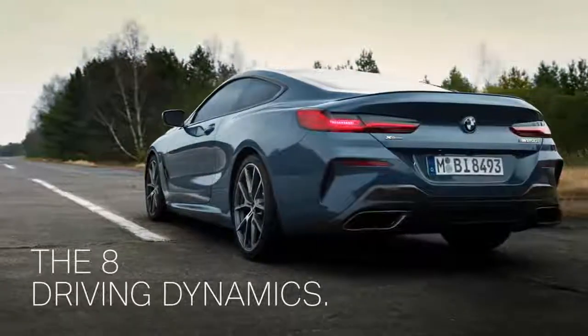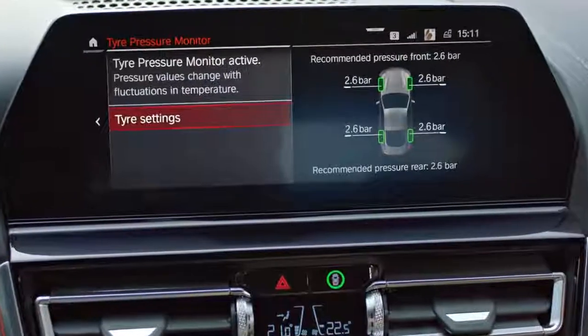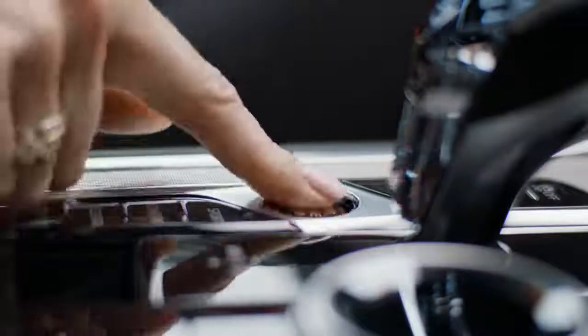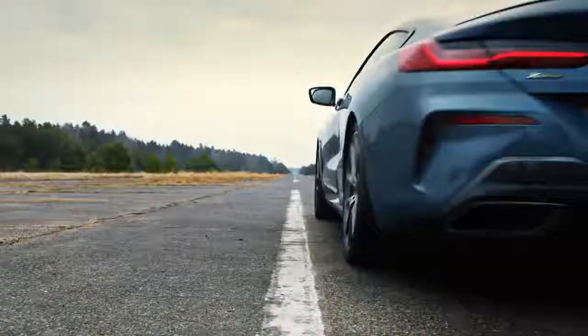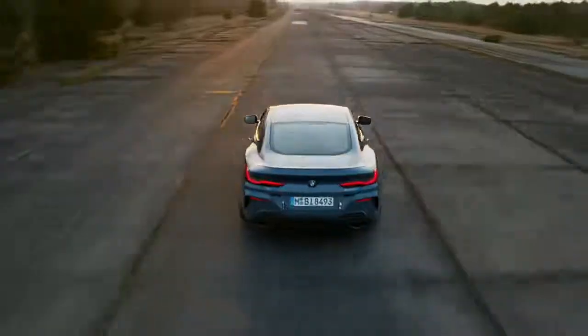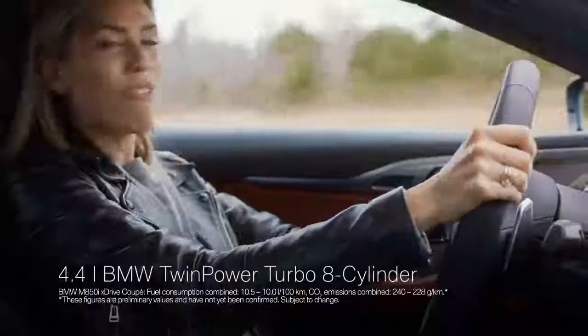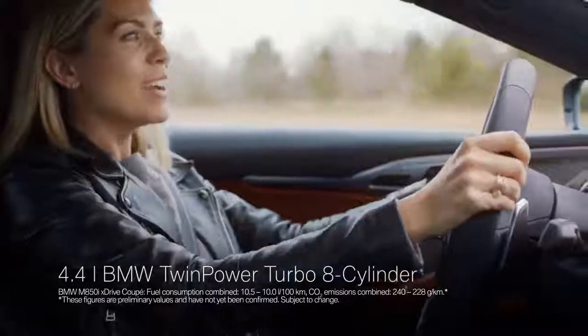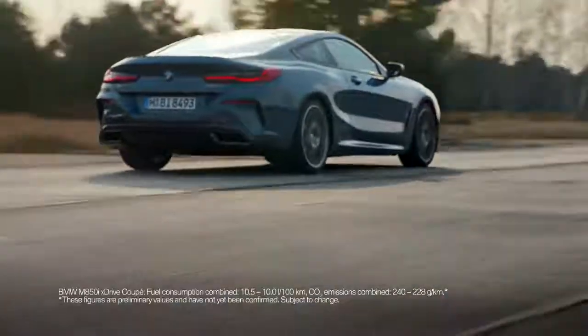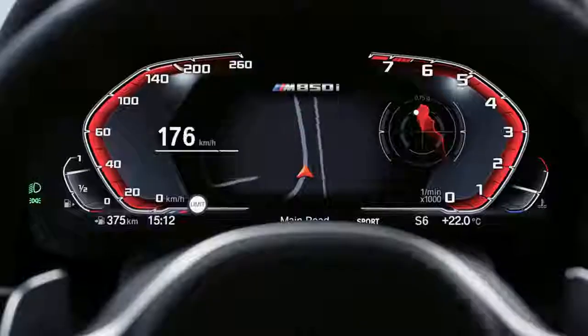Just checking a few final things — tire pressure, air temperature. Okay, I'm ready for liftoff. And that is what 750 Newton meters feels like, pushing you into the chair. This is the V8, the 4.4 litre twin-turbo petrol engine with no less than 530 horsepower, and it's even got its own g-force meter.